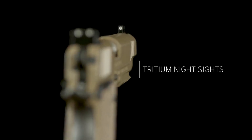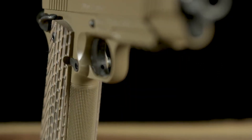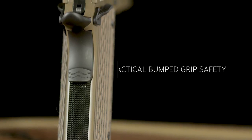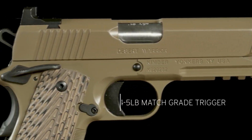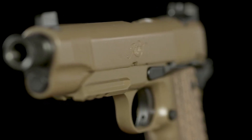With its Picatinny rail and night sights, the pistol offers customization and enhanced low-light visibility. Whether for duty use or self-defense, the Kimber Desert Warrior delivers exceptional reliability, accuracy, and durability. Experience the excellence of Kimber firearms and embrace the ruggedness of the Desert Warrior pistol.